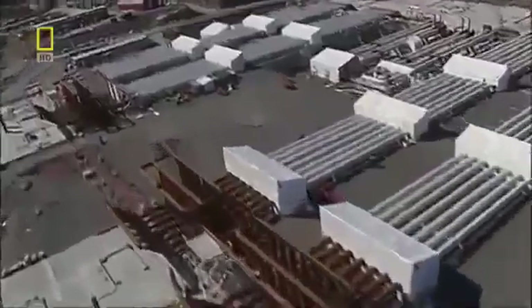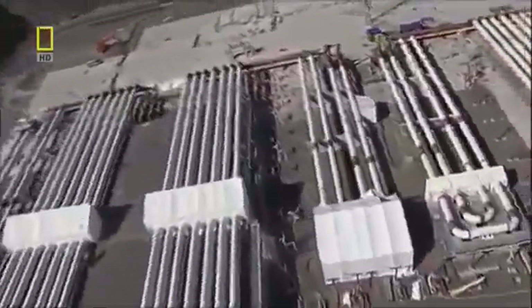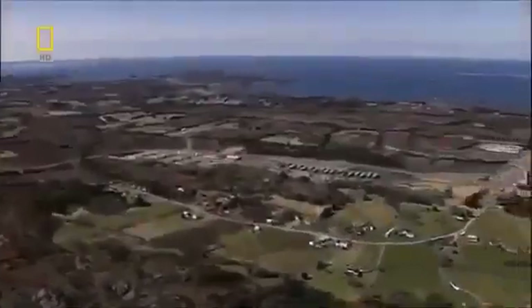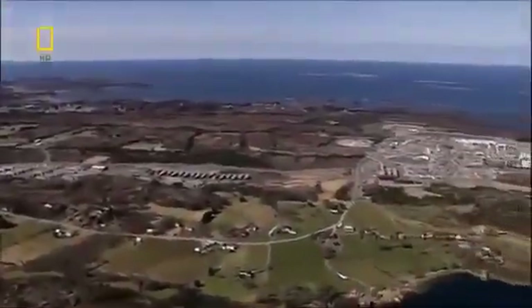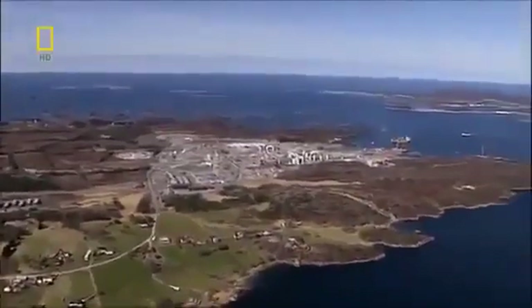It's a monumental challenge. But with so much gas industry money behind them, the engineers can dare to dream. But are they going too far? Can they make the dream come true? Or will the project become a nightmare?